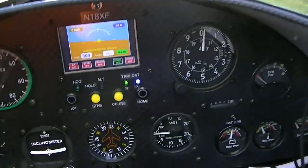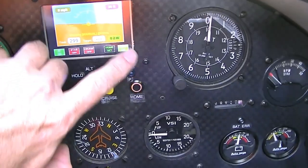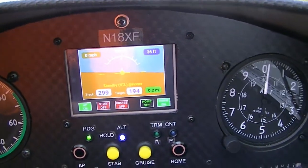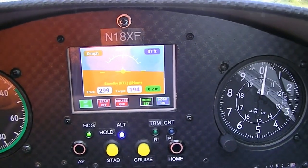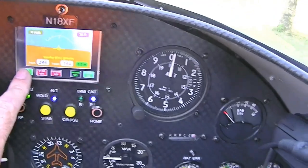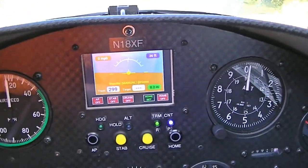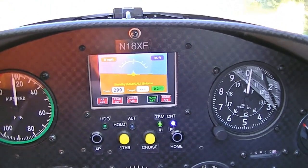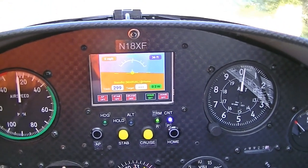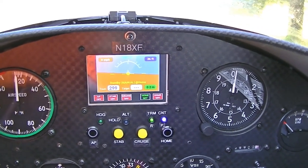The autopilot is very easy to use. It's a touch screen and has various functions: wing stability, cruise control for pitch and roll, and the home button. So it'll actually take you back to your starting point with a maximum roll angle of 15 degrees — back to your airport automatically if you want.